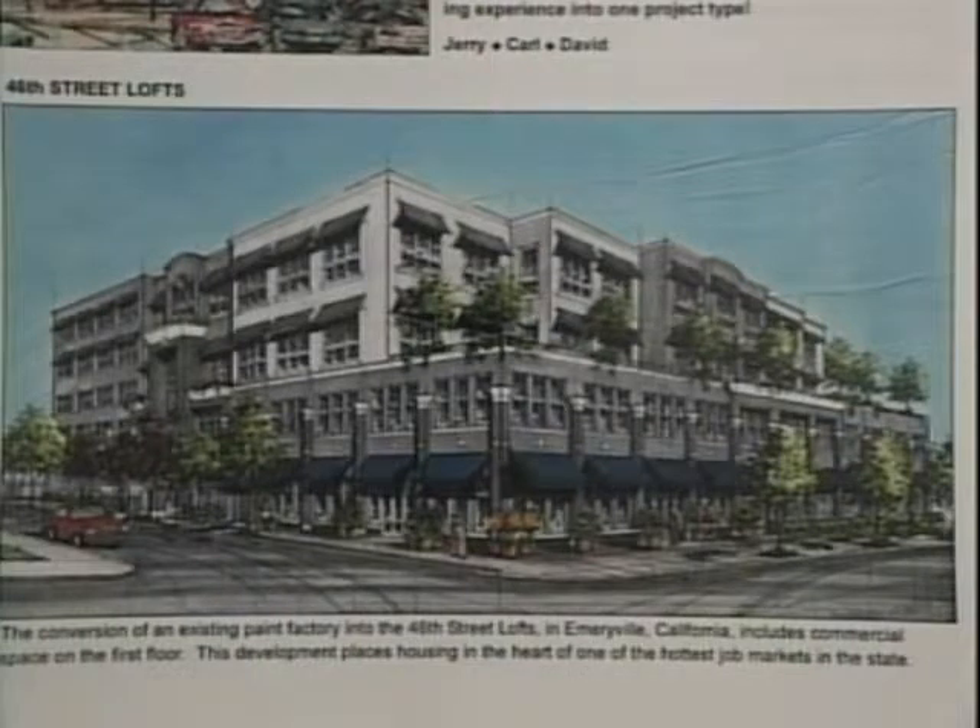The 46th Street Lofts is a 79-unit residential project that involves the reuse of the former Flecto Varnish Company building. It's on Adeline Street between 45th and 46th Streets. It straddles the Oakland-Emeryville border, which meant that it required planning approvals from both cities. The Emeryville Planning Commission approved this project on December 14th, 2000, and the Oakland Planning Commission approved it on December 20th of 2000. The units are about half in Emeryville and half in Oakland.